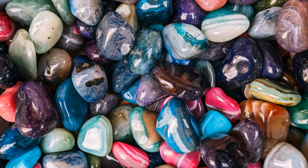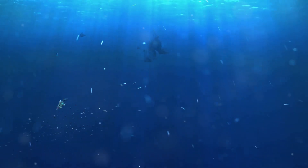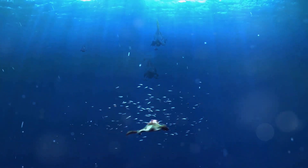Hey gem enthusiasts! Ever wondered what gives spinel stones their mesmerizing colors? Today I'm diving deep into the world of spinel chromophores. Let's unravel the secrets behind these captivating hues.